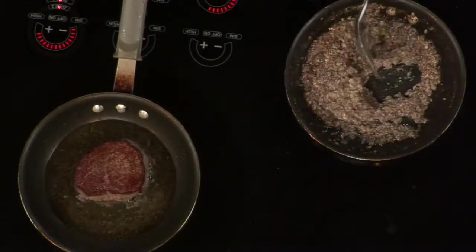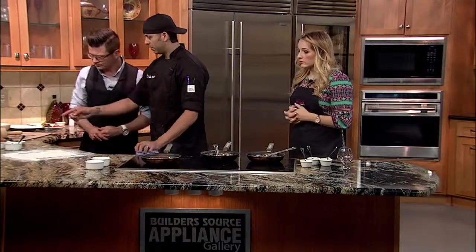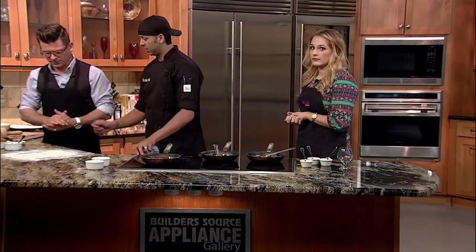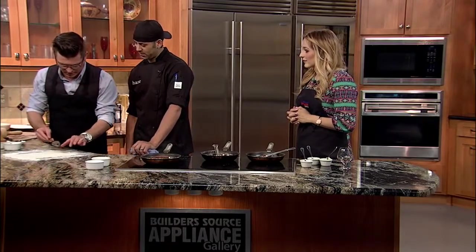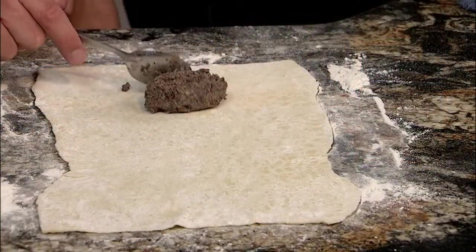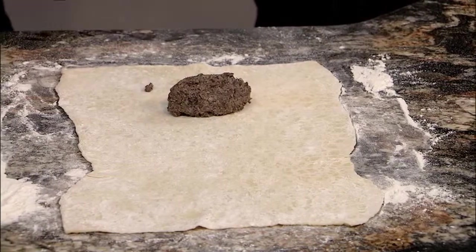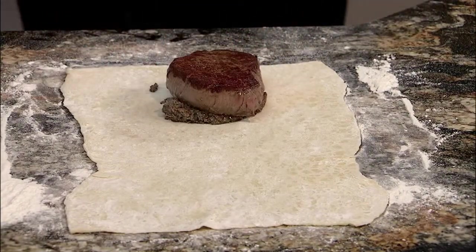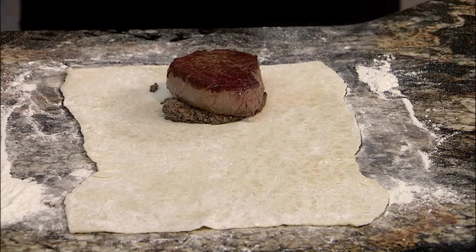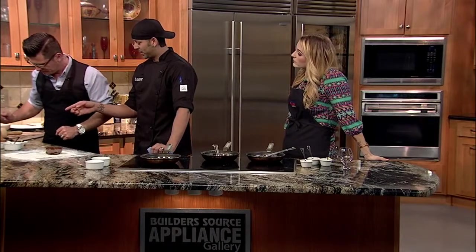The next step is building our Wellingtons. So what we're gonna do — I'm gonna let you do this. Your mushroom duxelle first — put it right here. A little bit more, push it on over. And then we're gonna get our filet. That just made me so nervous that you just grabbed that out. Chef's always watching. We got hot hands.